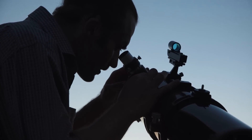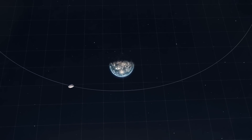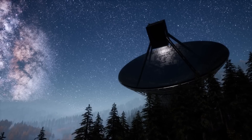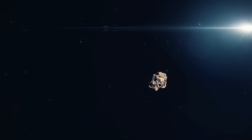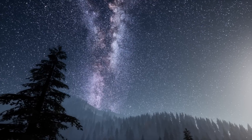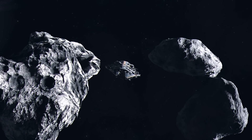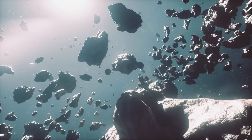Bennu is one of the so-called near-Earth asteroids. It regularly crosses Earth's orbit and is actually constantly in close proximity to our home planet. Most of the asteroids in our solar system are gathered in a broad band between Mars and Jupiter and at the very edge of the solar system in the Kuiper belt. Presumably, Bennu was ejected from the main asteroid belt between Mars and Jupiter at some point and then fell into an orbit closer to the Sun and also to us. Such events happen from time to time and it's a major concern of astronomers to investigate the relationships that cause asteroids to move from outer regions into the interior of the solar system.